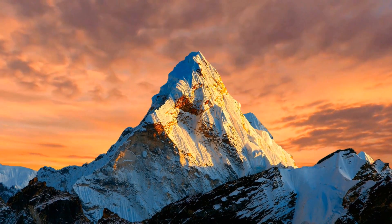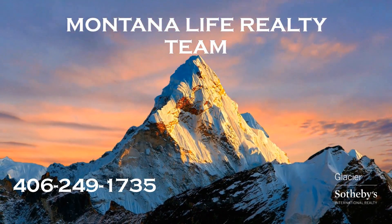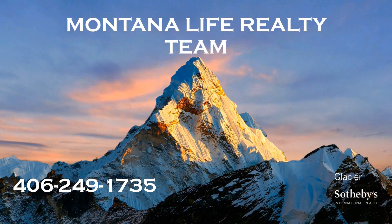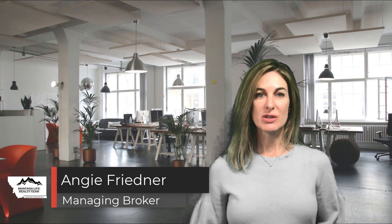Hi, my name is Angie Friedner and today I'm going to tell you about a great piece of Kalispell real estate that I just listed. I just listed this amazing piece of property, Kalispell real estate, that is near Foy's Lake, just right outside of Kalispell. And these properties just don't come along anymore.